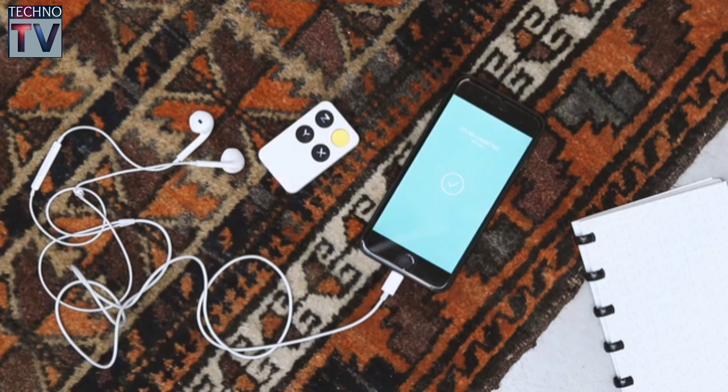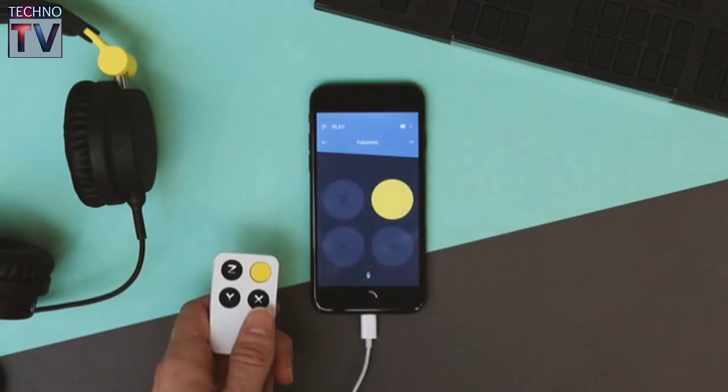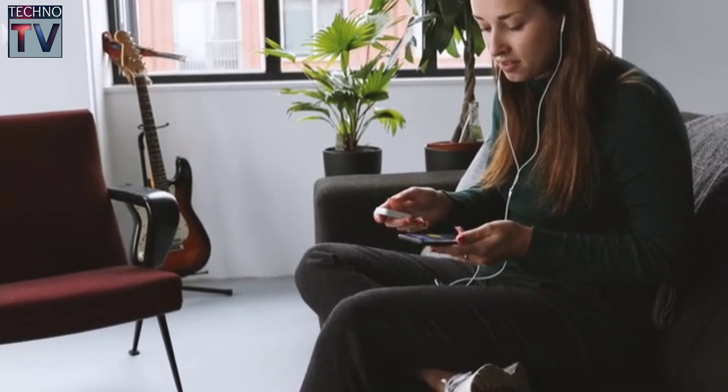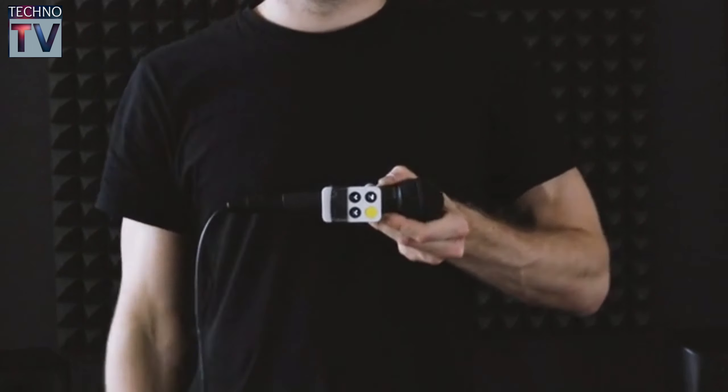So how does it work? The Wiggle automatically connects to its app. In the app you select a style or genre so you can get started straight away. Sing into the built-in mic of your phone or tablet, or use it with an external one. Hold the Wiggle in your hand or attach it to your microphone. Twist and turn the Wiggle and you'll hear the effects straight away.